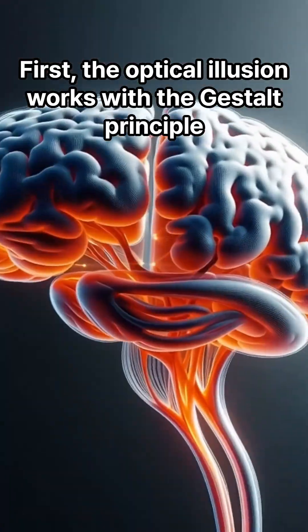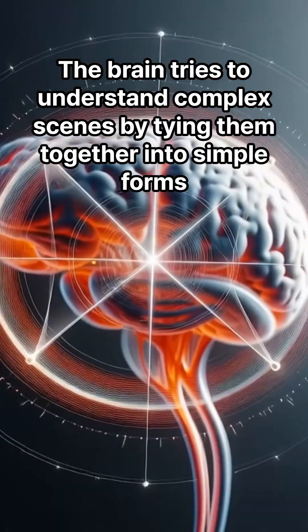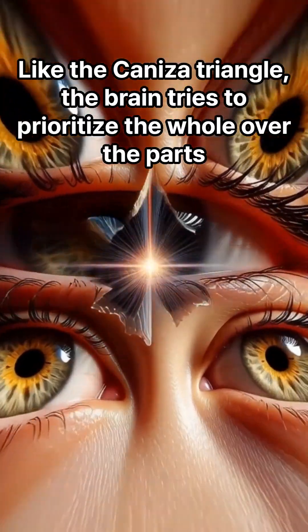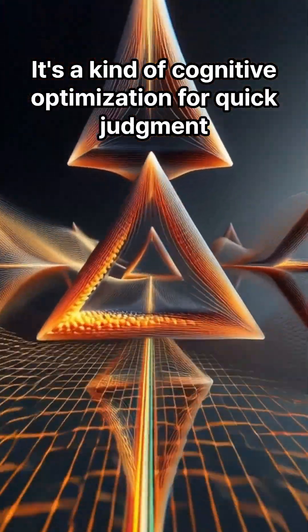First, optical illusions work with the Gestalt principle. The brain tries to understand complex scenes by tying them together into simple forms. So even if there's no line, it automatically creates a line and completes the shape — like the Kanizsa Triangle. The brain tries to prioritize the whole over the parts. It's a kind of cognitive optimization for quick judgment.